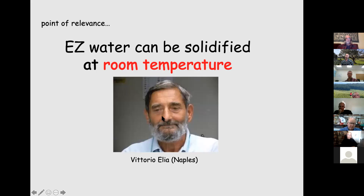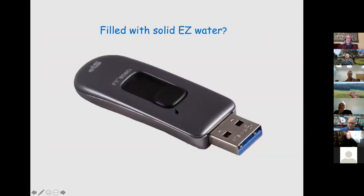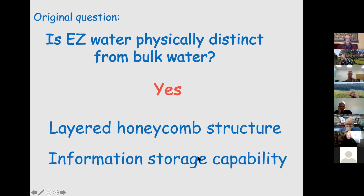Room temperature solid water — amazing, at least for me. The researcher who found it is Vittorio Elia from Naples, who published a few papers on it. We've taken up these experiments ourselves and get a similar result, though the yield is small. We're trying to improve the yield, so it's possible in the future that the information density from solid EZ water will be really huge. So: is EZ water physically distinct from bulk water? Yes. It's best described as a layered honeycomb structure with tentative information storage capability.